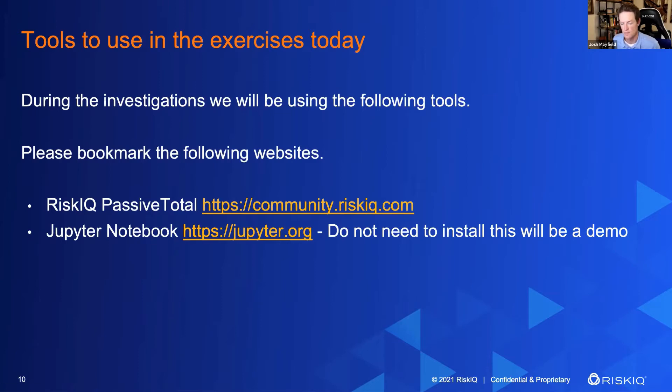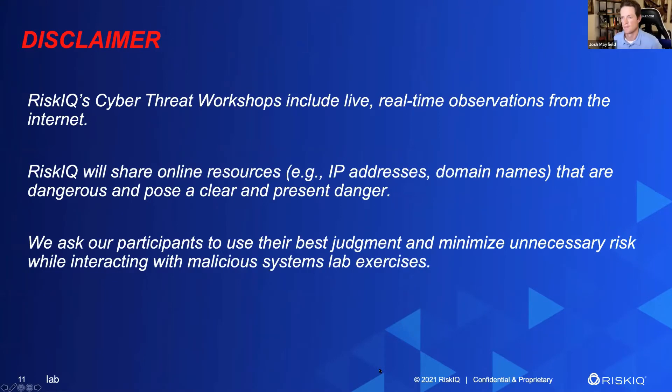Of course, the disclaimer — the lawyers rule the world. This is real stuff, this is real data. We urge you to use your best professional judgment. We do these workshops every other Thursday. Our community within RiskIQ is over 100,000 security pros. We are clicking around in real stuff. We want those buffer zones between us and the malicious system or infrastructure we're interacting with. Use your best judgment — proceed with caution. You want to have that air gap, that distance between you and the thing you're investigating, because if you go there directly, you're giving up information that you're going in there directly, or they might filter your traffic and you'll never see them.